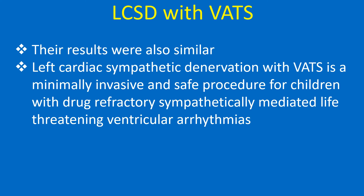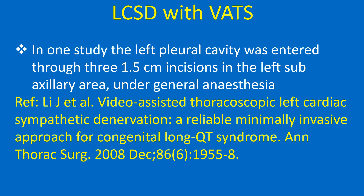Left cardiac sympathetic denervation with VATS is a minimally invasive and safe procedure for children with drug refractory, sympathetically mediated, life threatening ventricular arrhythmias.